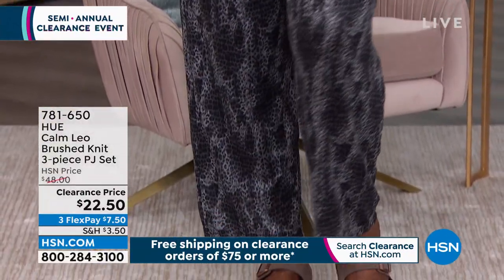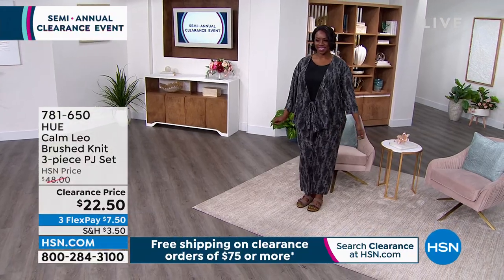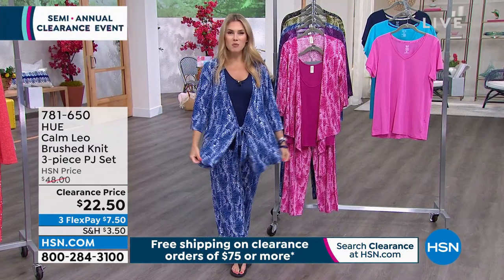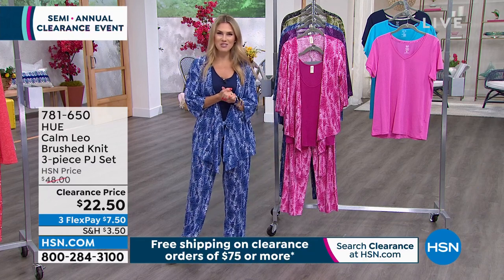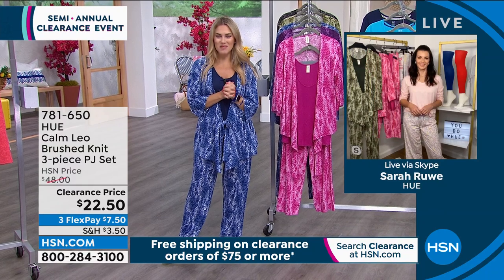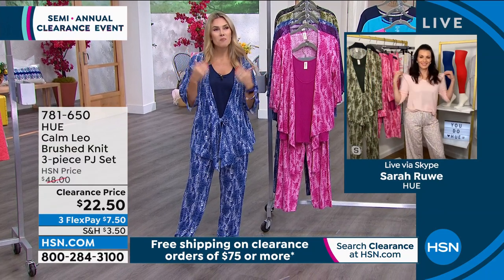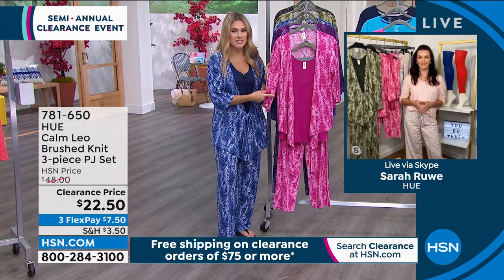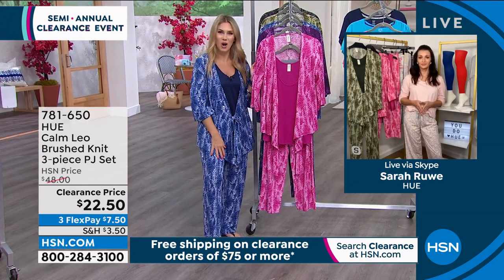Hue is a national brand that we know and love — we find them in hosiery and lounge wear. Their brand expert is Sarah Rue, who's joining us. Sarah looks fashionable and adorable. I feel like this whole hour is a lot of mixing and matching, but this is the only three-piece set, so this is the way I wanted to start the show.